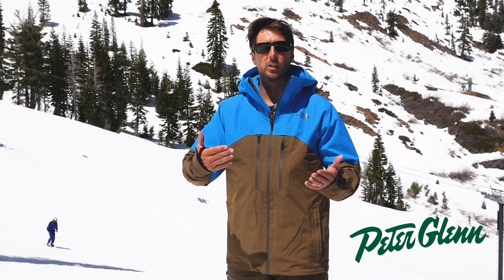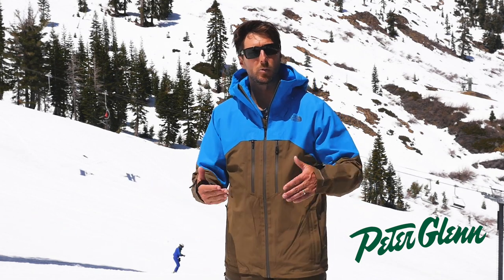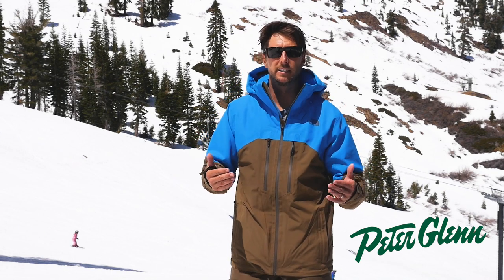Killer jacket, I'm into it. Go talk to the sales guys if you want to learn more — just walk in the shops, they really know their stuff. Or you can just go to PeterGlenn.com and pull up this jacket. You'll be the most stylish guy on the hill.